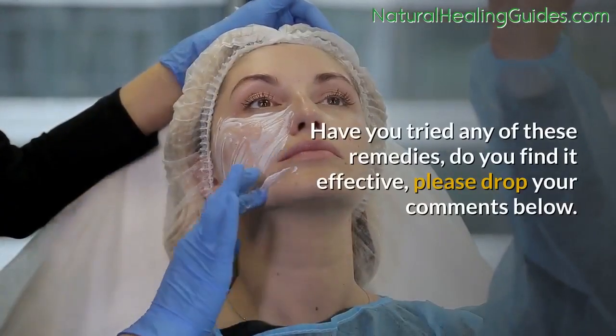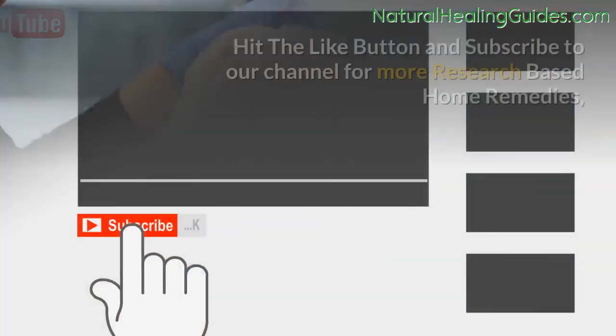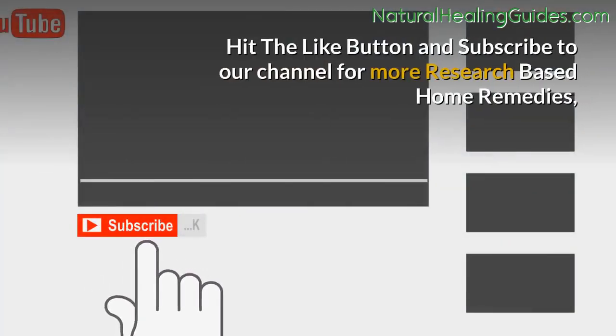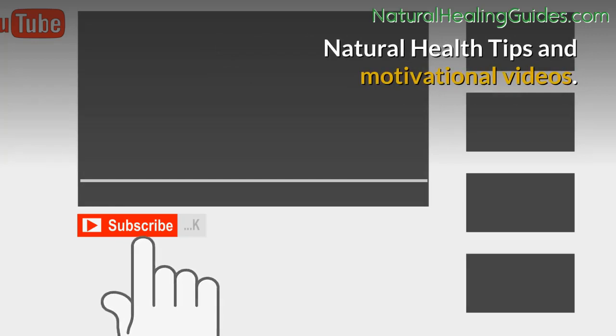Have you tried any of these remedies? Do you find them effective? Please drop your comments below. Hit the like button and subscribe to our channel for more research-based home remedies, natural health tips, and motivational videos.